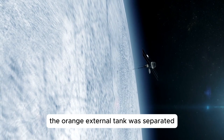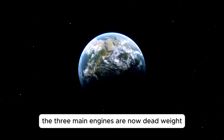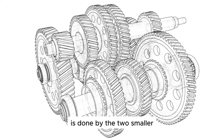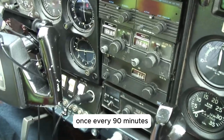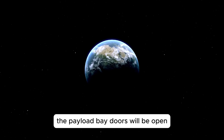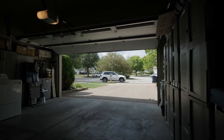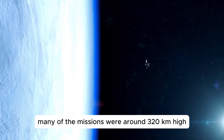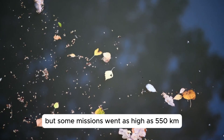After that the orange external tank was separated and it fell down to the earth where it burned up in the atmosphere. The three main engines are now dead weight and won't be used for the remainder of the mission. The last push to get into orbit is done by the two smaller OMS motors. Now the shuttle will circle the earth once every 90 minutes. That's a speed of 28,000 kilometers per hour. The payload bay doors will be open once they are in space. For most of the time the orbiter will be facing backwards as it orbits the earth. This protects the astronauts in case of any space debris. Many of the missions were around 320 kilometers high, but some missions went as high as 550 kilometers.